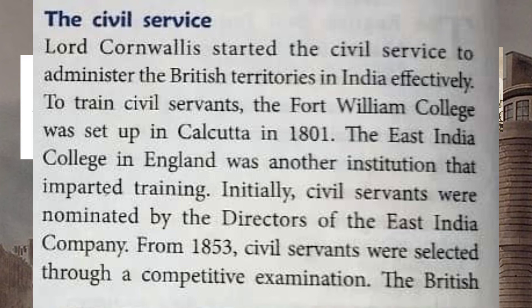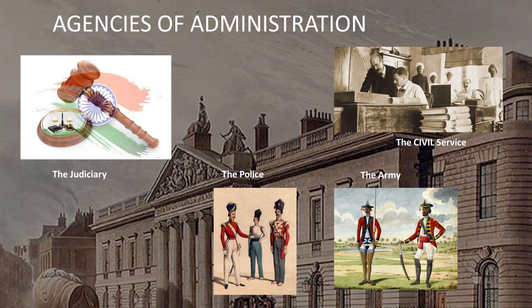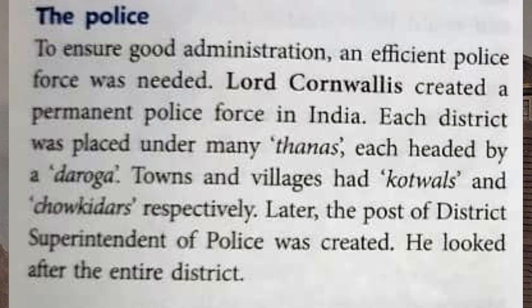The British did not allow Indians to compete for higher posts. The British needed a strong army to control India. Indian soldiers were called sepoys, most of whom were recruited from the present-day states of Uttar Pradesh, Bihar and beyond. These sepoys were used to conquer more territories, protect British territories, and suppress internal revolts against the British.